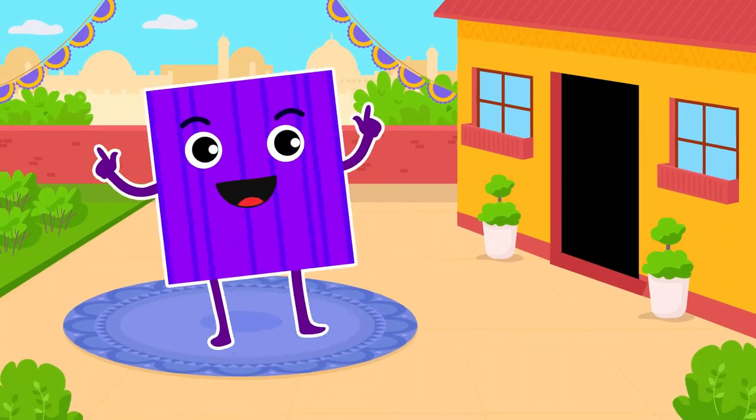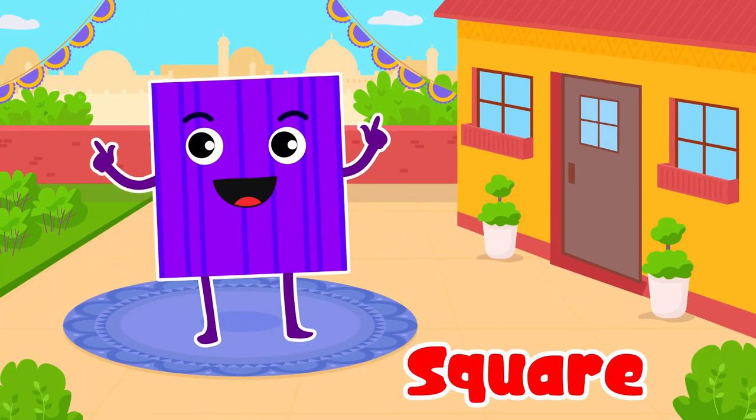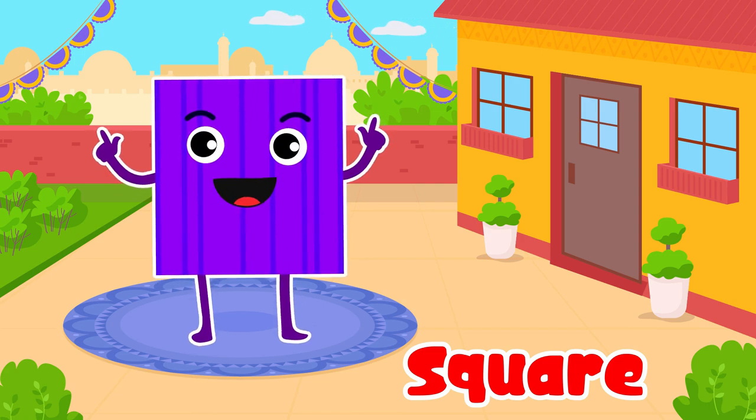Square. Yes, square. It's a solid and steady building block.